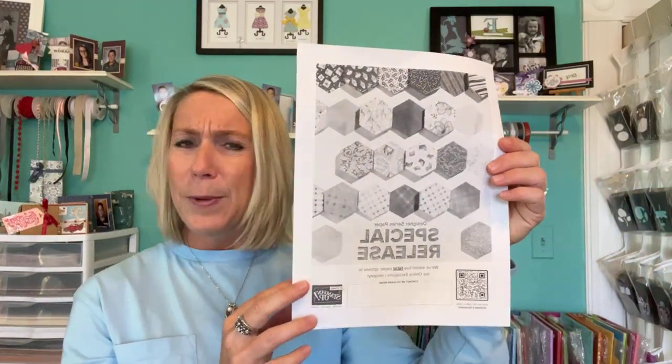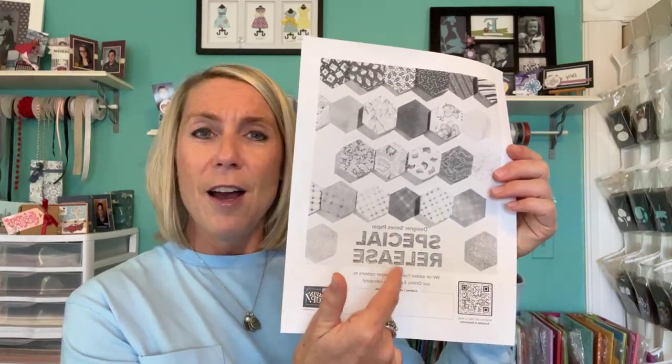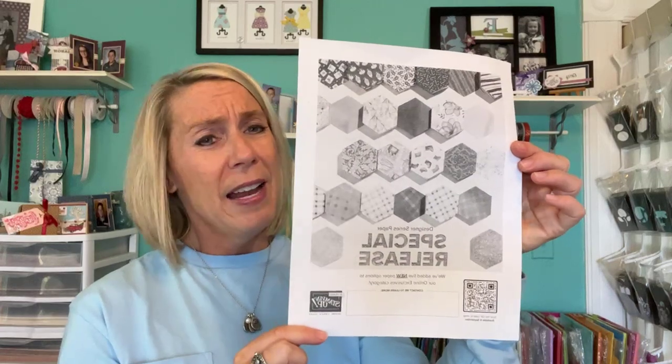There is also a special release of five different Designer Series papers that you won't find in any of the catalogs — they're only available online. I don't have them yet; I'm hoping to get those ordered soon so I can show them to you. If you go to stampinup.com there is a section that says 'online exclusives' — click on that and you'll be able to see everything that's not visible in any of the catalogs.